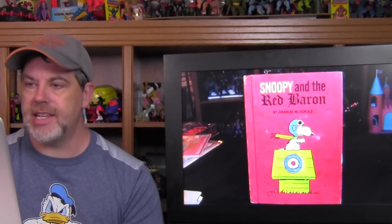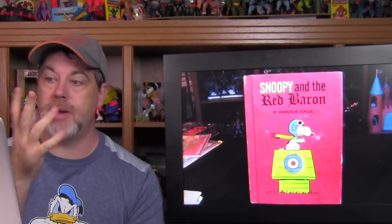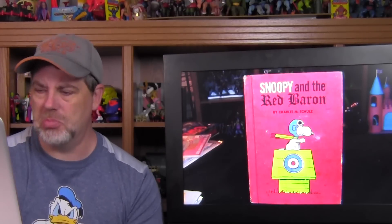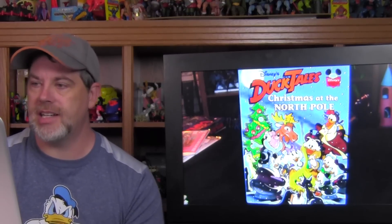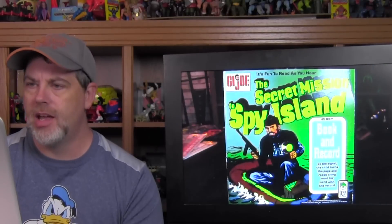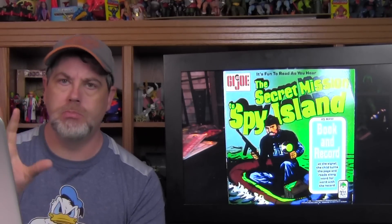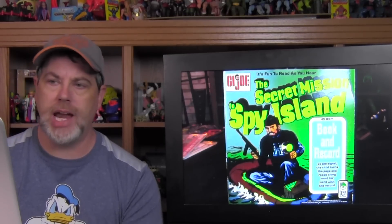I found an old 60s release of Snoopy the Red Baron — basically just pictures on every page with different colored pages, a really weird book. I found a Little Golden Book of Chip 'n Dale's Rescue Rangers: The Big Cheese Caper. I found a Disney DuckTales Christmas at the North Pole from Disney's Wonderful World of Reading series — it's always fun to find old DuckTales stuff. I believe I found the GI Joe Secret of the Mummy's Tomb book-and-record set — these were done in 1971–72 for GI Joe and there were four of them.